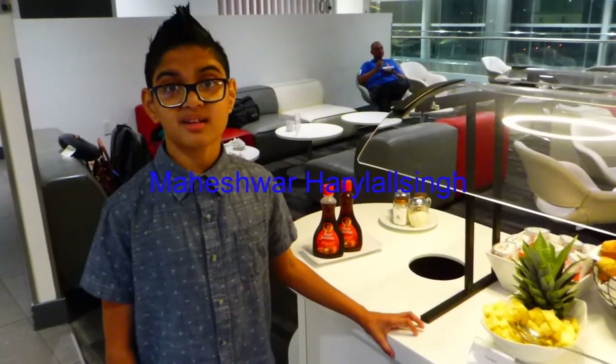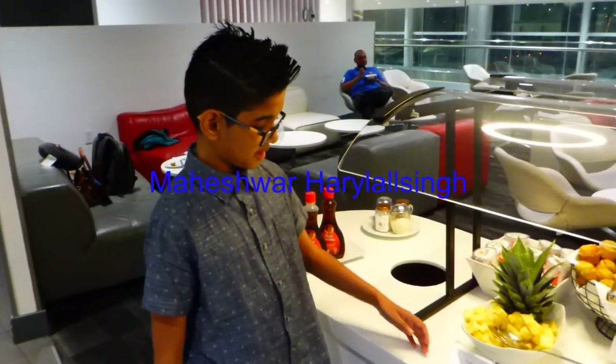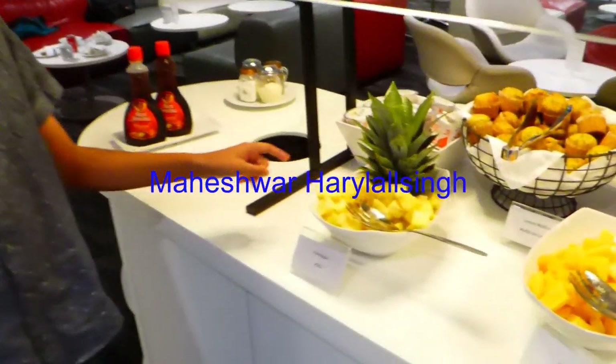Hi, everybody. This is Maheshwar. We're going to start our online show. We have some pineapple here.